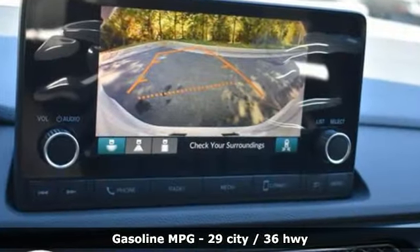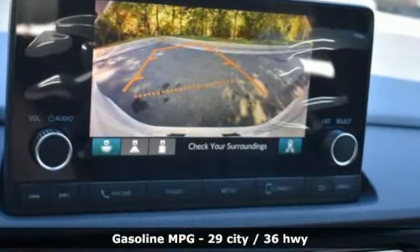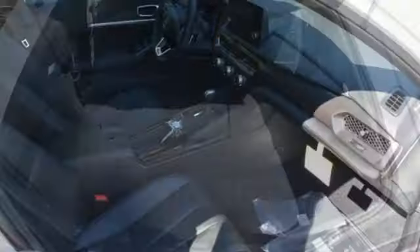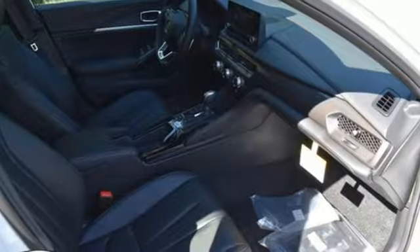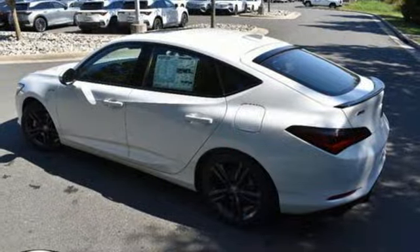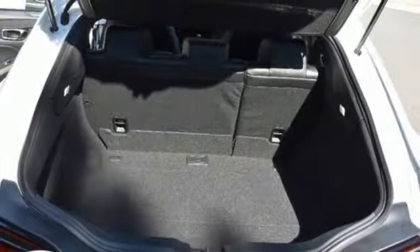Doors and push button start proximity key. Dual zone climate control. Steering assist cruise control. Wireless phone connectivity. Front heated bucket seats. Continuously variable automatic transmission. Express open and closed sliding and tilting sunroof. Sport suspension and intercooled turbo inline four cylinder engine.